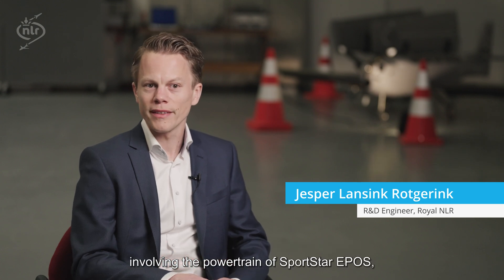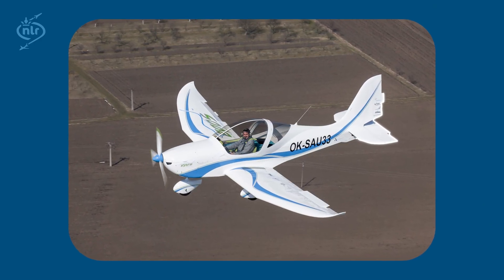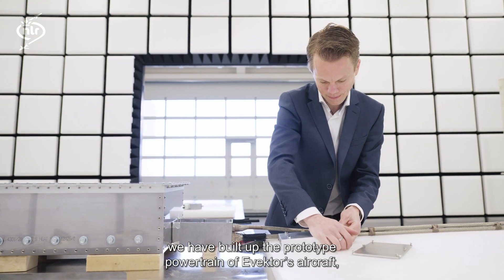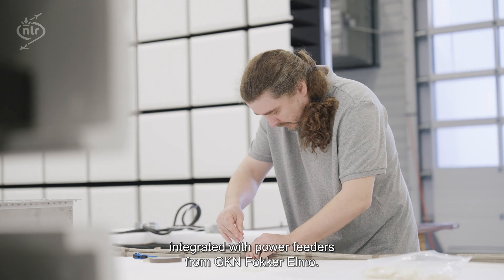EASIA has focused on solutions that are scalable to hybrid electric regional aircraft. Some of these solutions come together in a demonstrated test involving the powertrain of Sportstar EPOS, a two-seater electric aircraft from E-Vector. Here, in the EMC facilities of NLR in the Netherlands, we have built up the prototype powertrain of E-Vector's aircraft, integrated with power feeders from GKN Fokker-Elmo.